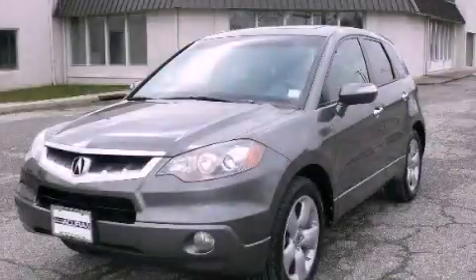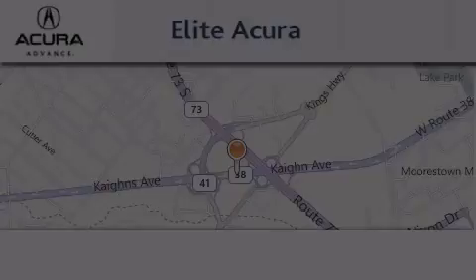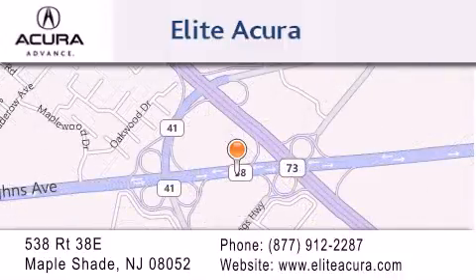We hope you found this video informative. Please contact us today. Elite Acura is located at 538 Route 38E in Maple Shade. Our goal is to exceed all of your expectations to ensure that you'll return for future visits.